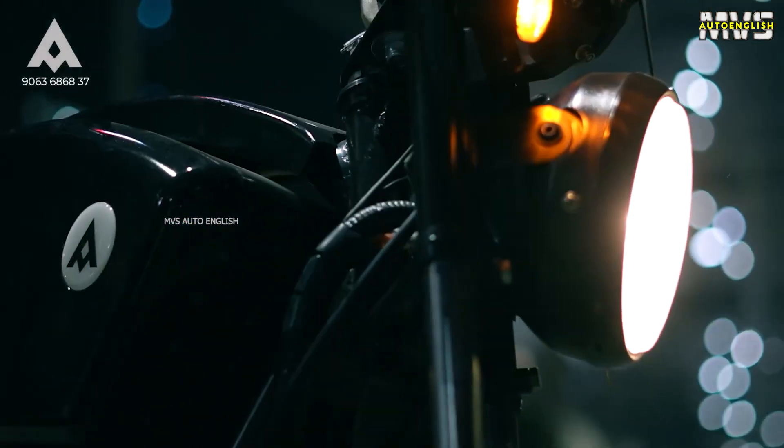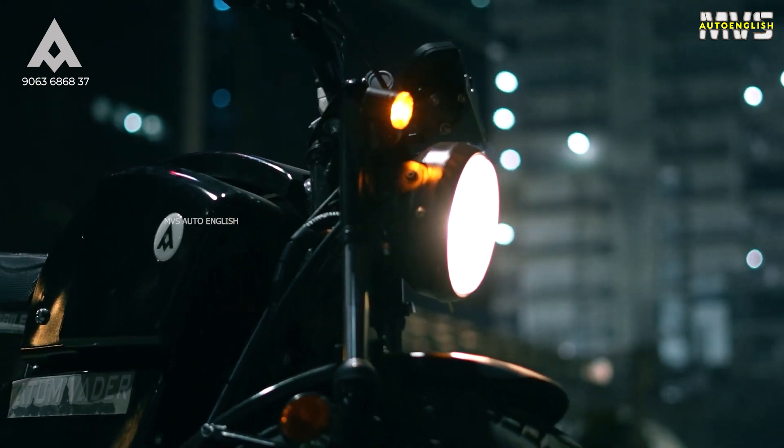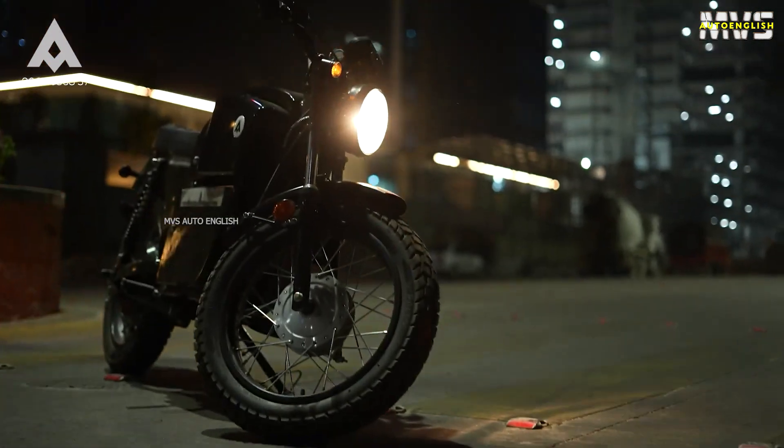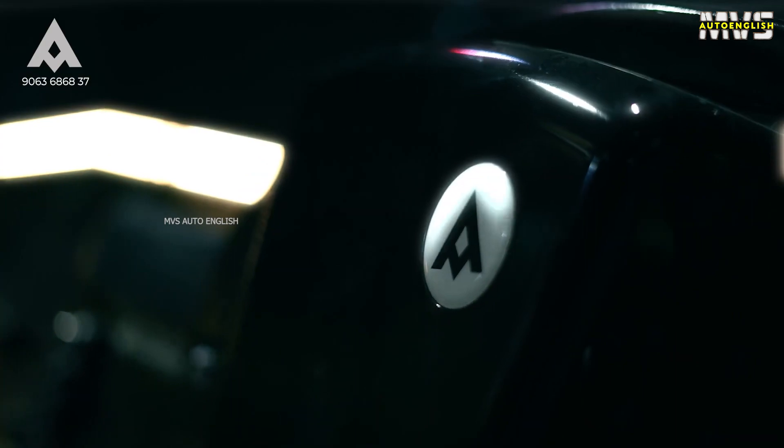The top speed of this electric bike is 65 kilometers per hour. Coming to the range, they are claiming 100 kilometers of range in eco mode. There are three modes available: low speed, medium mode, and high mode. In the low mode, the top speed is 25 kilometers per hour, giving you 100 kilometers of range. If you go with 45 kph top speed, you will get 82 kilometers of range.